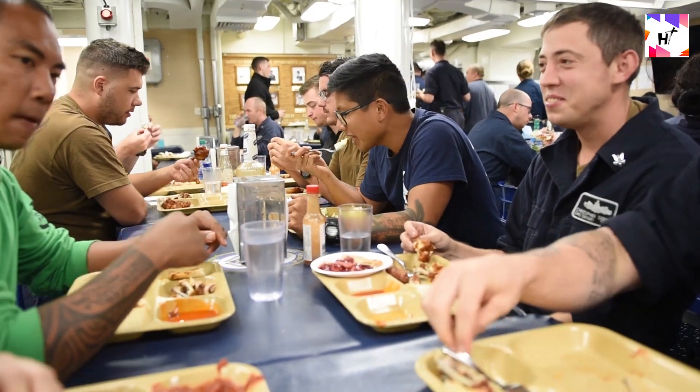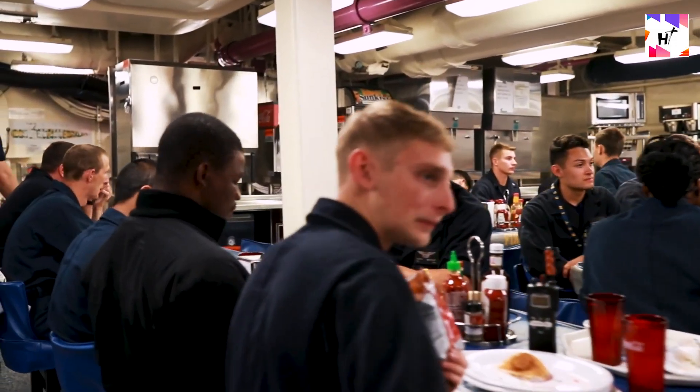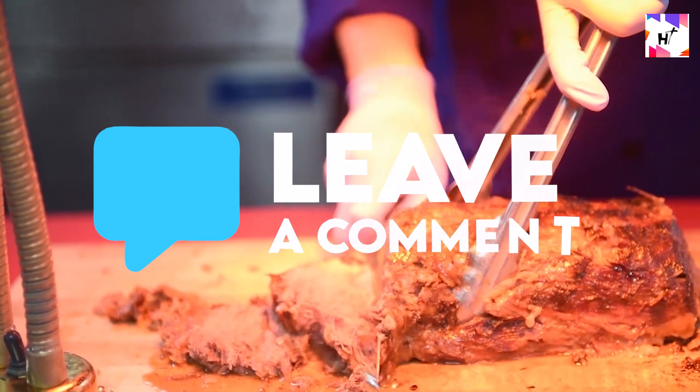Undeniably, sailors on the aircraft carriers may eat better than anyone else in the fleet. What's the most extravagant food preparation have you tried eating on board? Let us know in the comments.